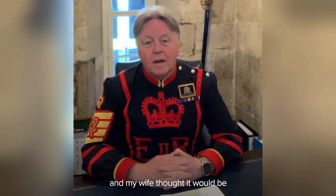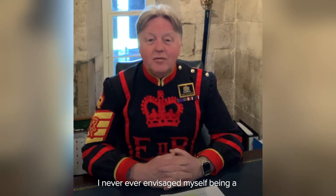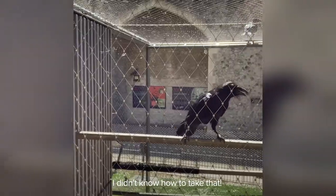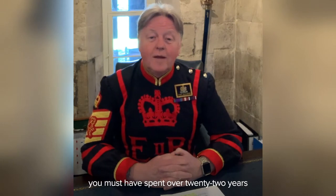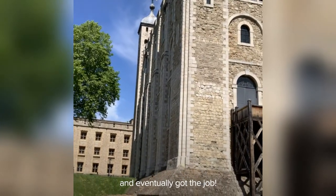I was on holiday in London and my wife thought it would be a good idea if I looked at this job. I never ever envisaged myself being a Yeomans Warder at the Tower of London — I was living overseas at the time. However, she said you're good at telling stories. I didn't know how to take that. However, I did apply for the job. To be a Yeomans Warder, or nicknamed Beefeater, you must have spent over 22 years in Her Majesty's Armed Forces. I spent over 25 years in the Royal Air Force. You must have been in the rank of Sergeant Major and you must have been awarded the Long Service Good Conduct Medal. So I applied for the job and within six weeks, I was having an interview at the Tower of London and eventually got the job.